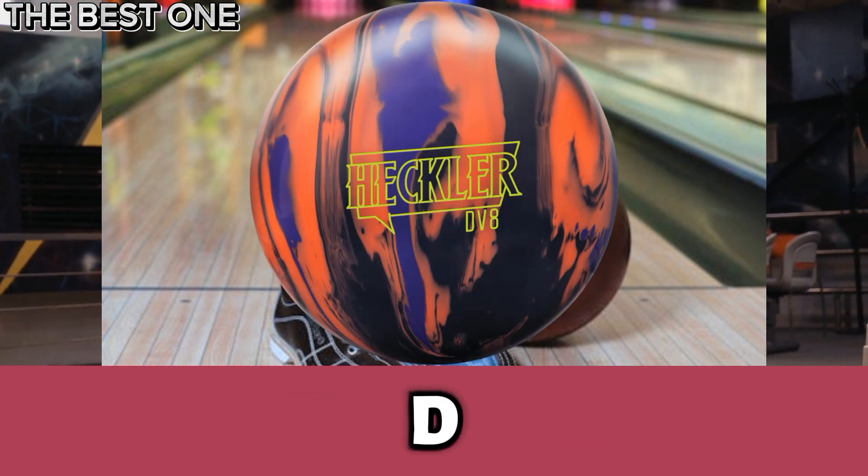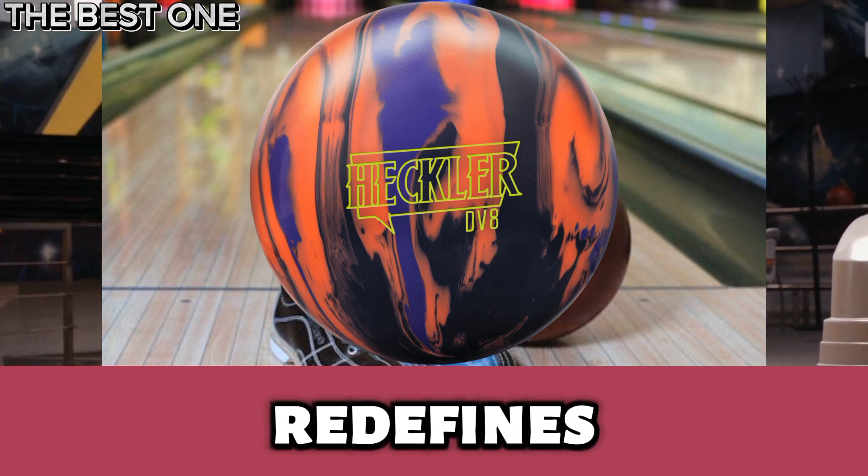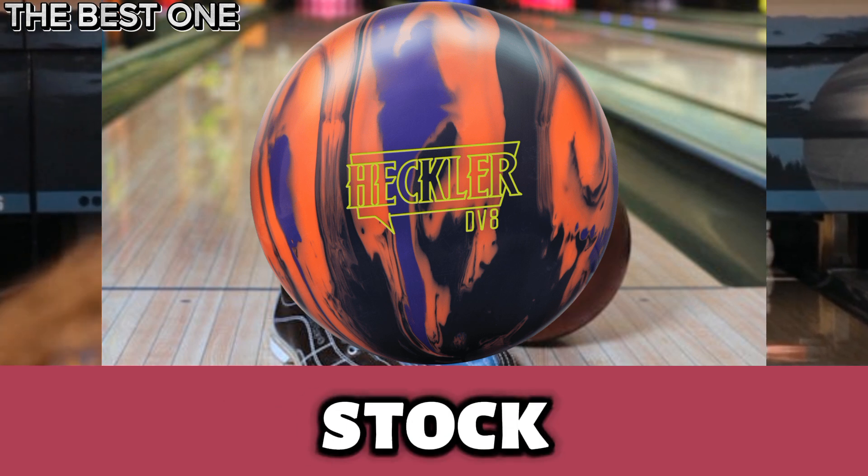Number 3 is the DV8 Heckler Bowling Ball. The DV8 Heckler redefines versatility with its Unholy core and HK22 Cohesion cover stock.